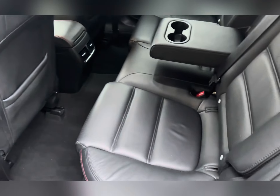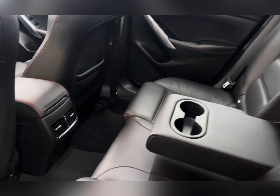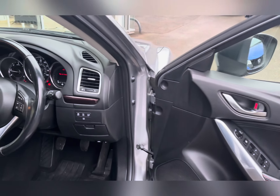Heading inside the rear passenger side, you have black leather upholstery with red stitching. It comes with a drop-down centre armrest with cup holders, rear airflow controls and isofix safety feature.